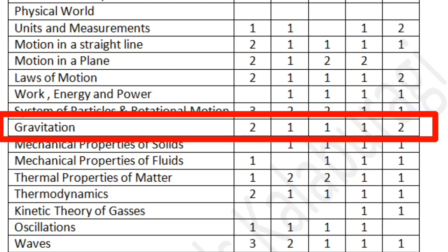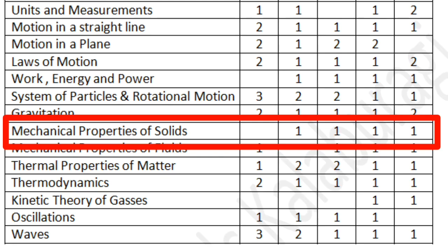The next chapter is Gravitation. You can be asked a concept-based question on Kepler's laws, or a numerical question based on escape velocity, orbital velocity, or the orbital velocity of a satellite.